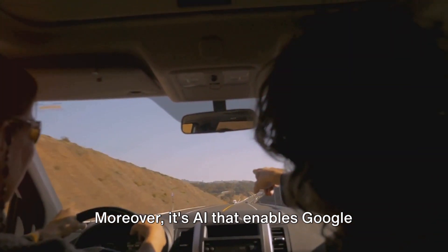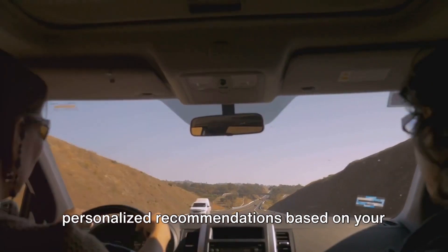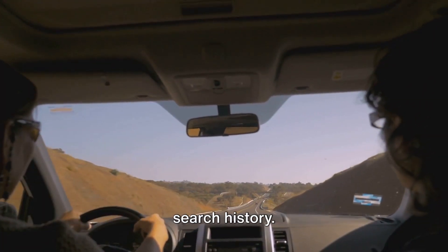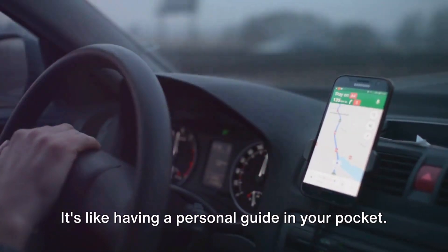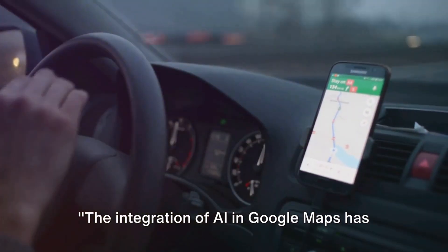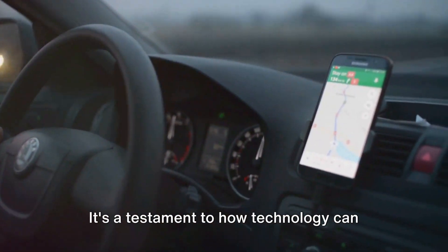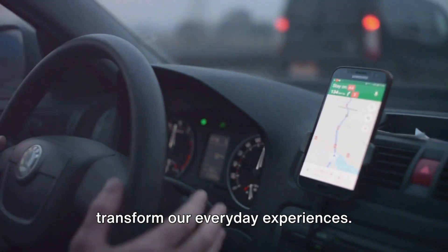Moreover, it's AI that enables Google Maps to provide street view imagery, recognize landmarks, and offer personalized recommendations based on your search history. It's like having a personal guide in your pocket. The integration of AI and Google Maps has revolutionized the way we navigate our world. It's a testament to how technology can transform our everyday experiences.